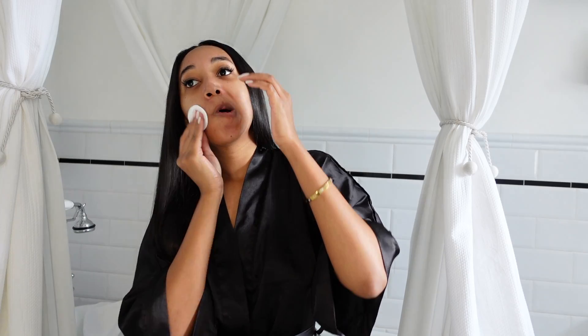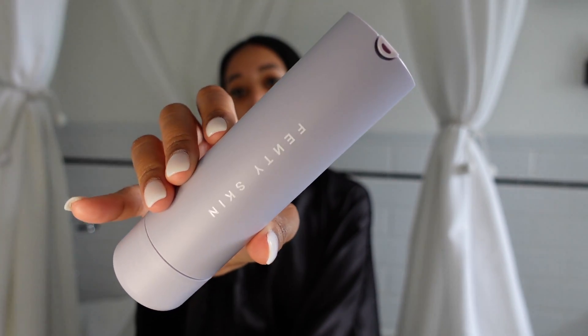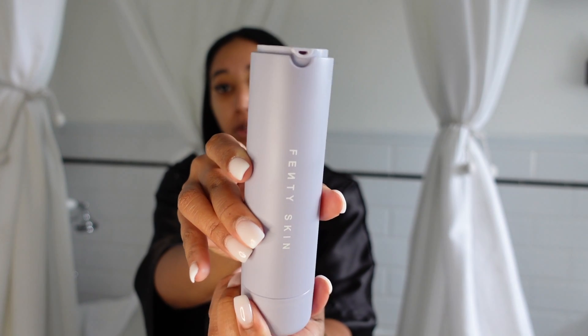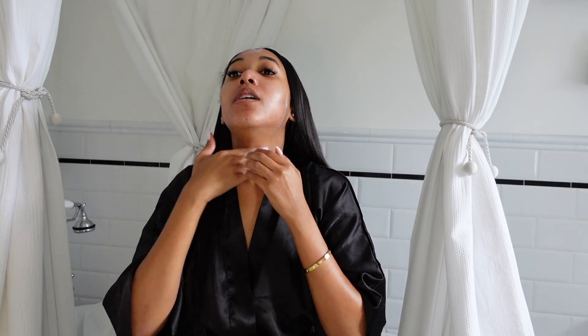You just literally twist it open and you're good to go. I've been using the Fat Water with just a regular basic cotton round. After toner I go in with the moisturizer — it doesn't say the actual name on the front but I'll link it down below. It has SPF 25 and the packaging you just twist at the bottom and pump out however much you need. My favorite things from the line are the Fat Water toner and the moisturizer.